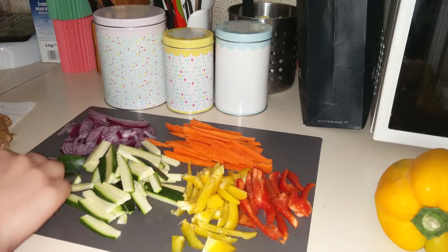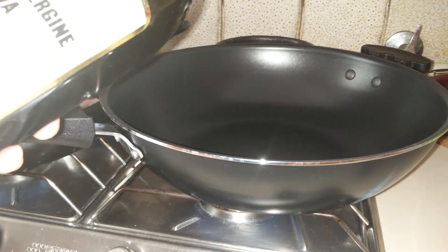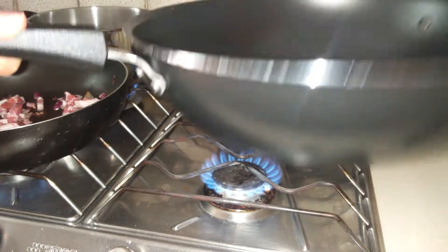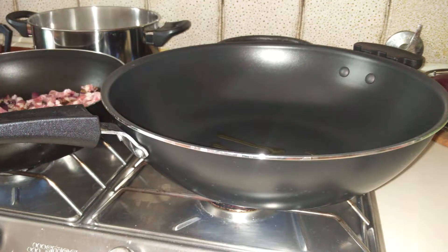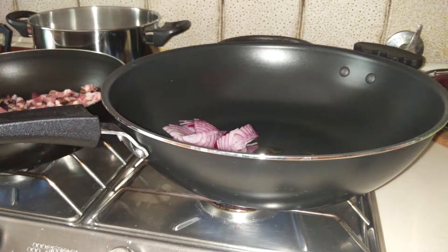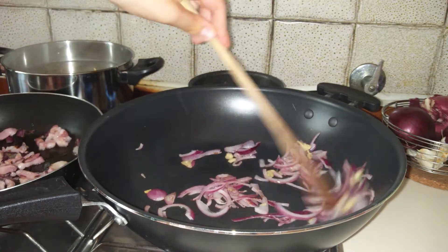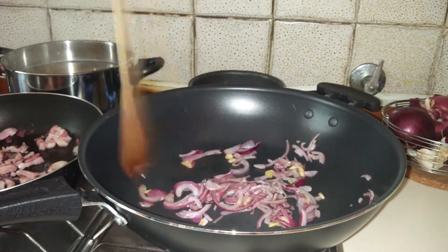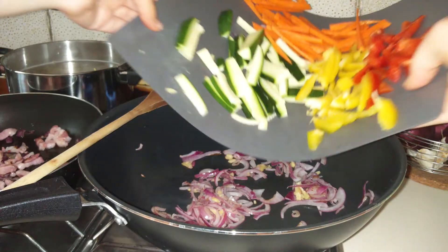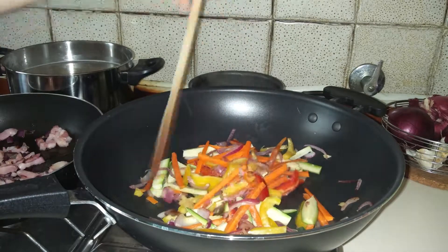Here I'm chopping some ginger — feel free to omit the ginger if you're not a fan of it. I'm adding some olive oil to my wok and I'm going to sauté the onion and the ginger. Don't mind the pans towards the left — I was making a carbonara pasta for my boyfriend, so just ignore them. I find that if you cook the onion with the ginger together they get a nice aroma, and then you can add all of the vegetables. Because these are vegetables that you could easily eat raw, don't worry too much about them.